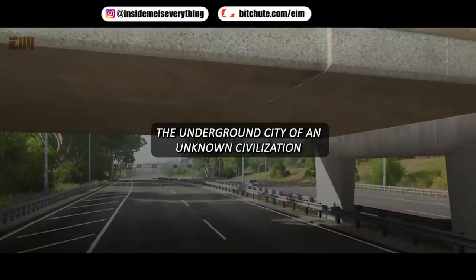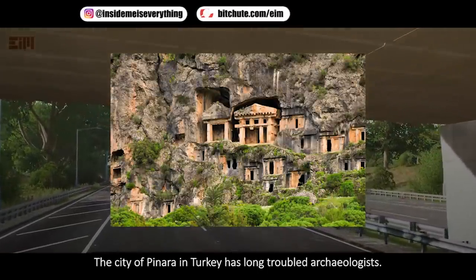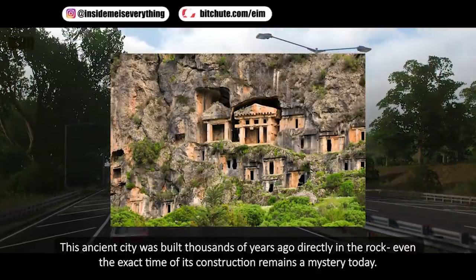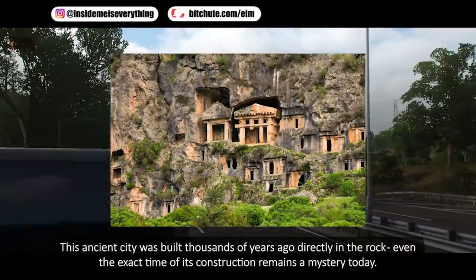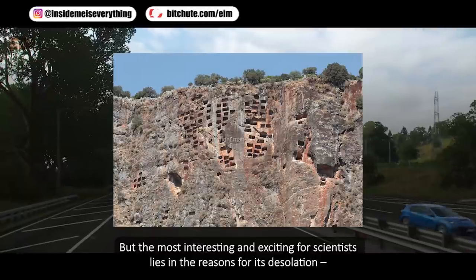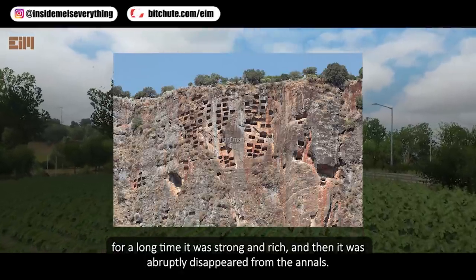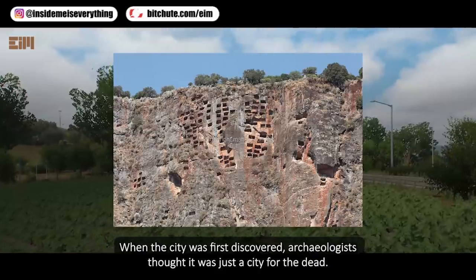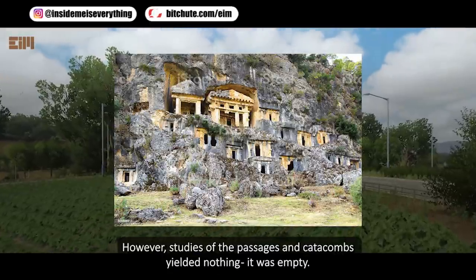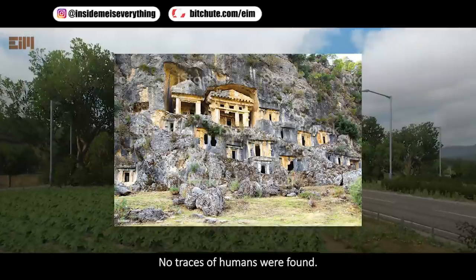The underground city of an unknown civilization: the city of Piunara in Turkey has long troubled archaeologists. Built thousands of years ago directly into rock, even the exact time of its construction remains a mystery. What fascinates scientists most is the reason for its abandonment — it was once strong and rich, then abruptly disappeared from the historical record. When first discovered, archaeologists thought it was a city for the dead, but studies of passages and catacombs yielded nothing: they were empty, with no traces of humans found.